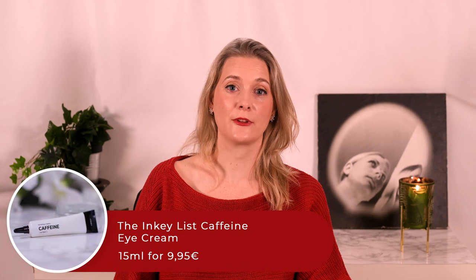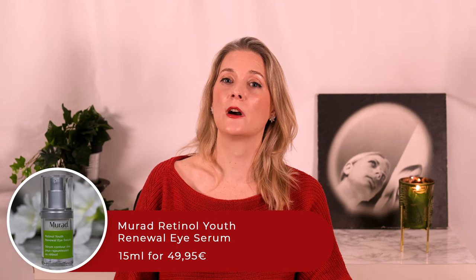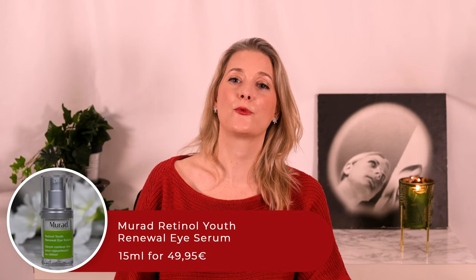In the category of eye creams, nothing has changed. I still love the Inkey List Caffeine Eye Cream for the mornings and the Murad Retinol Youth Renewal Eye Serum for nighttime.